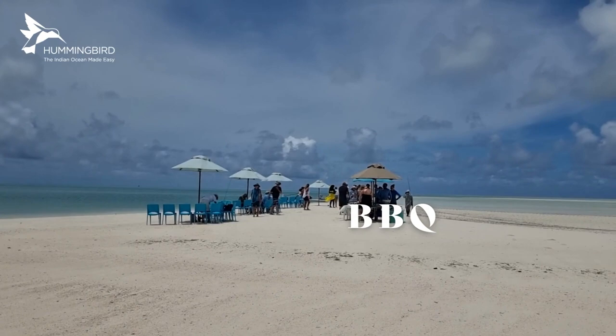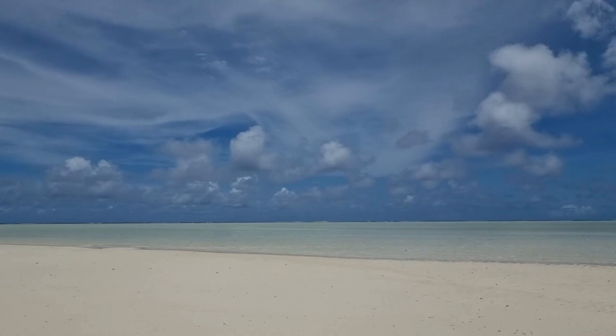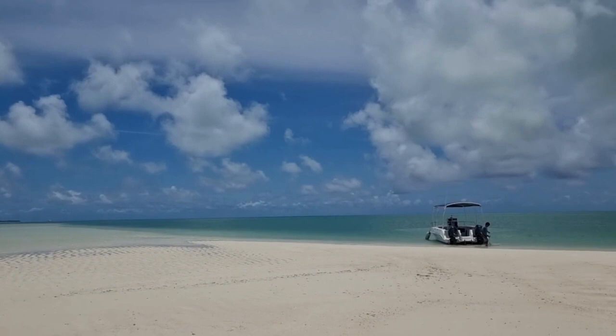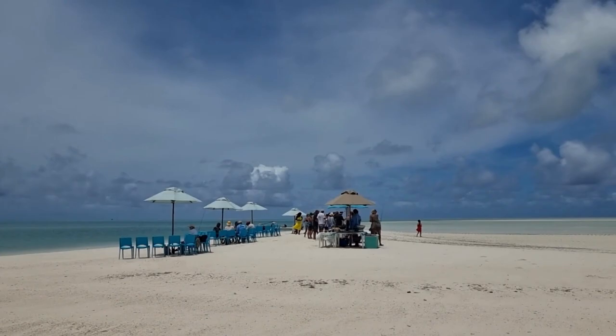Here we are having the sandflats lunch. It's about an hour's boat ride from Alphonse, and we are right out on the sandbank in the middle of the ocean — back that way is Alphonse Island. It's a pretty special place to have a barbecue. We'll see you next time!